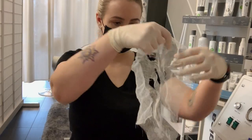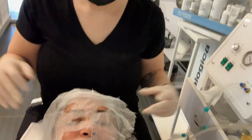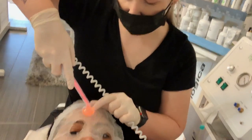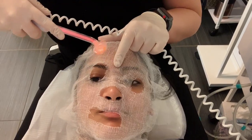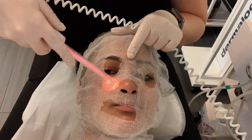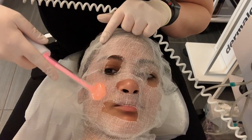We're going to get started now. So this is high frequency. This helps to kill bacteria on the skin after extraction. This also helps to calm inflammation on the skin. So since we just did some extractions to get all the gunk out, this will close everything up and make sure bacteria doesn't spread around.